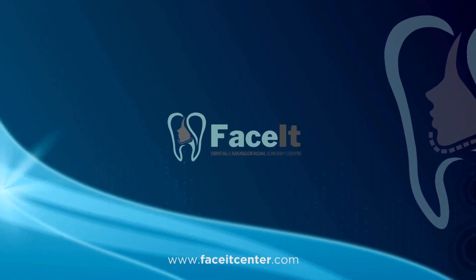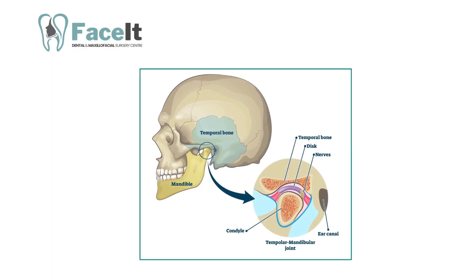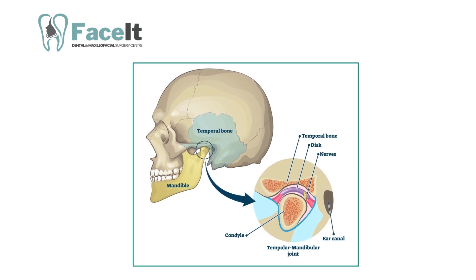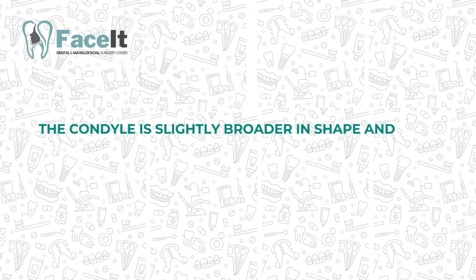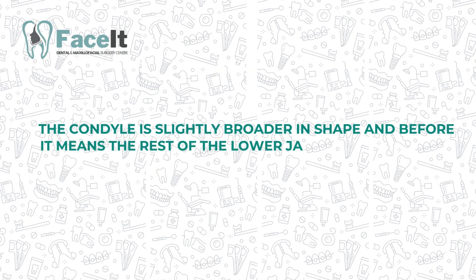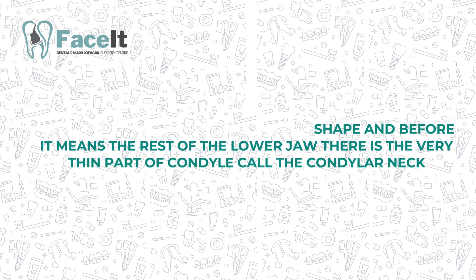Hi, I'm Dr. Shreya Krishna, the trusted oral and maxillofacial surgeon from New Delhi. The condyle is the head of your lower jaw from which all the movements of the lower jaw take place. The condyle is slightly broader in shape, and before it meets the rest of the lower jaw, there is a very thin part called the condylar neck.